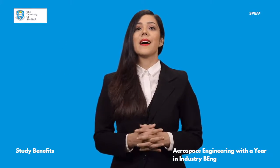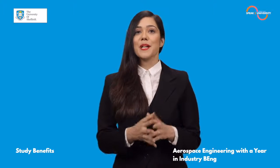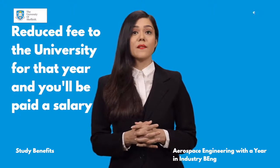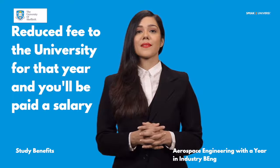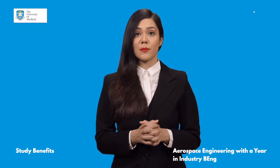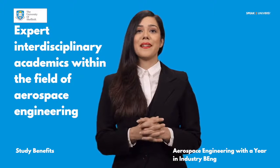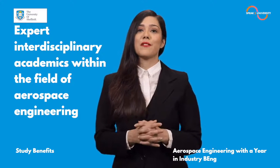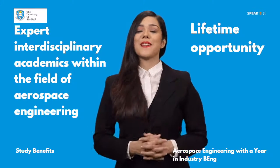Your year in industry will put your studies into context and enhance your career prospects. You will pay a reduced fee to the university for that year and you'll be paid a salary. State-of-the-art teaching and lab facilities, strong partnerships with industry and a roster of expert interdisciplinary academics within the field of aerospace engineering makes this course a once-in-a-lifetime opportunity.